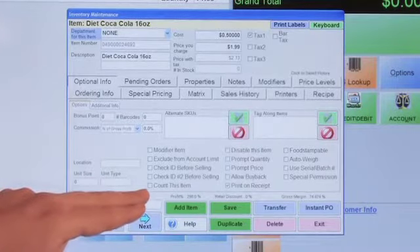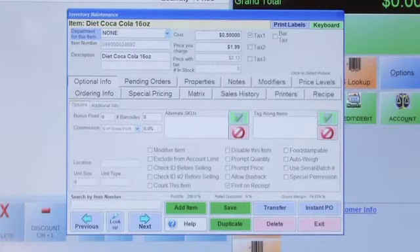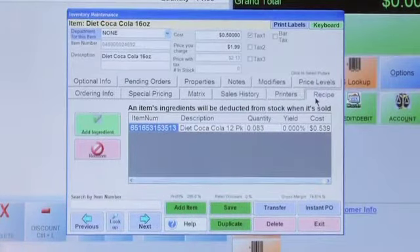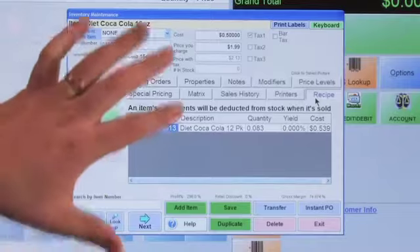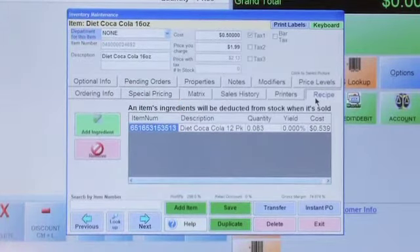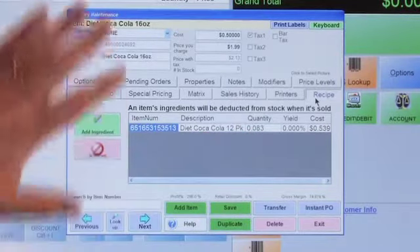We're not going to count this specific child item — you can see we have none in stock, we're not counting it, and we are going to print it on the receipt. Now let's go to the recipe. All you're going to do is add an ingredient and place the parent item within the recipe. This is the child, and you're placing the parent item within it. You can see the item number and description for the parent.